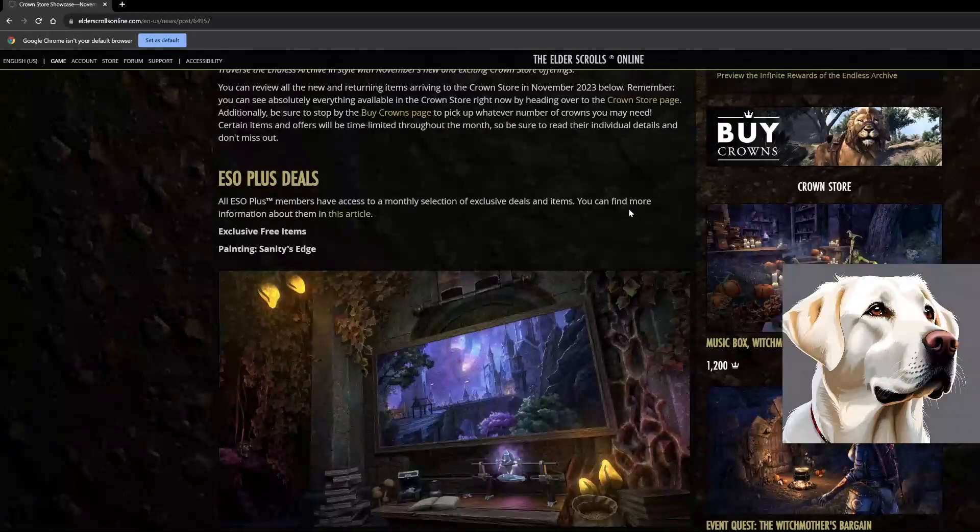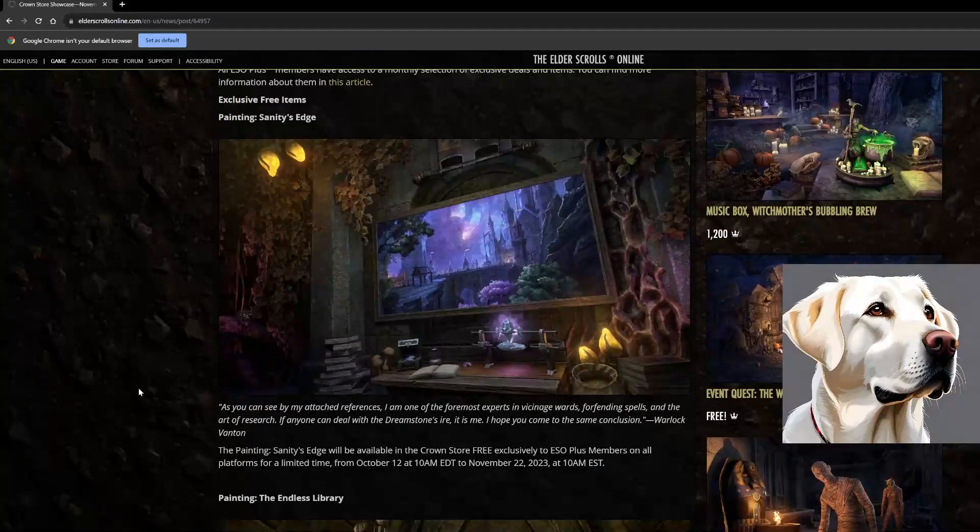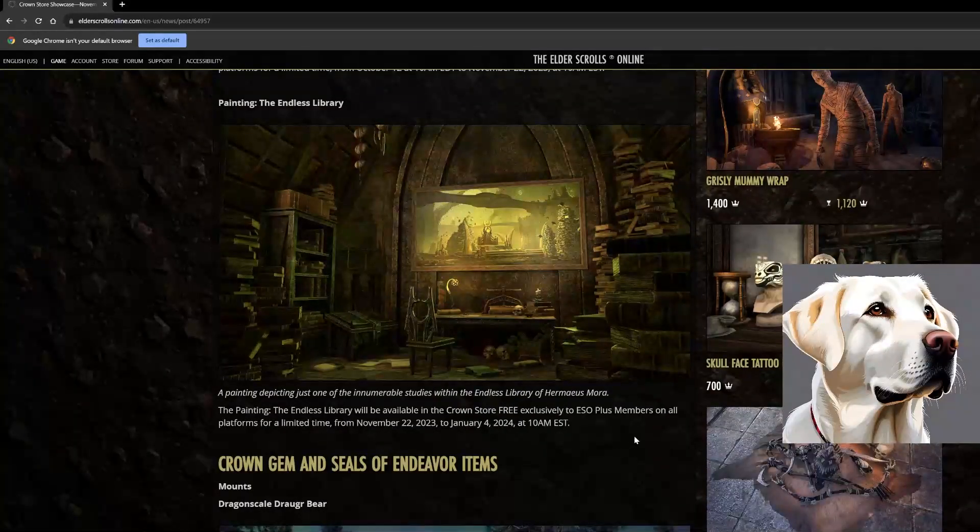Starting off we've got the ESO Plus deals — all ESO Plus members have access to a monthly selection of exclusive deals and items. We get crown discounts on various items in the crown store. Lately they've actually been doing paintings, which I think is much better than the tiny statuettes. They're better quality, cooler when people visit your house. This Sanity's Edge painting looks absolutely amazing, and we've got a new painting of the Endless Library, very Endless Archive-esque.